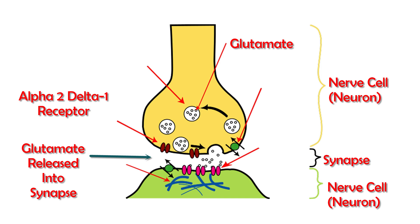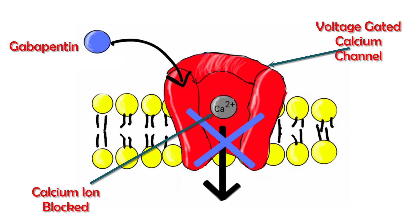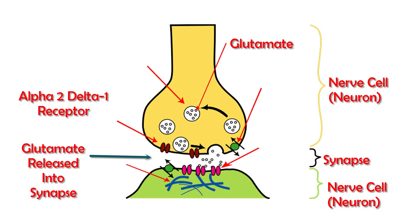After binding to that receptor, it causes channels known as voltage-gated channels to close. These are channels through which calcium ions on the outside of the cell flow into the cell. It is this influx of calcium into the nerve cell that causes the release of a substance in the junction between two cells, known as the synapse. This substance, glutamate, is a neurotransmitter.